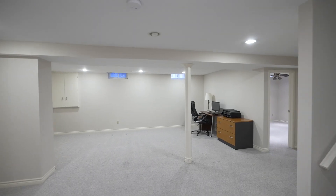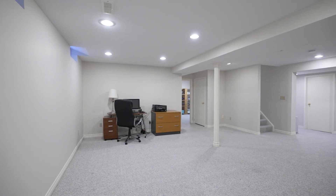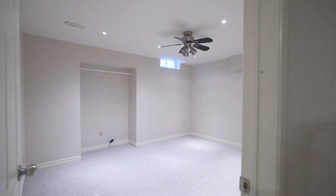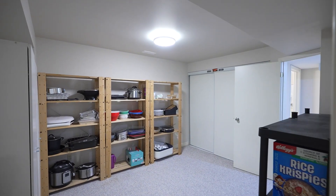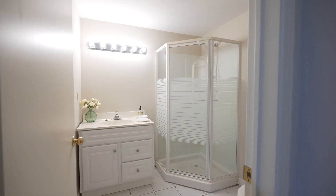Huge 1,100 square foot basement with endless possibilities. Imagine a pool table, home theater, home office, teenager cave. There's lots to love about the large principal rooms in this 3,600 square feet of finished living space.